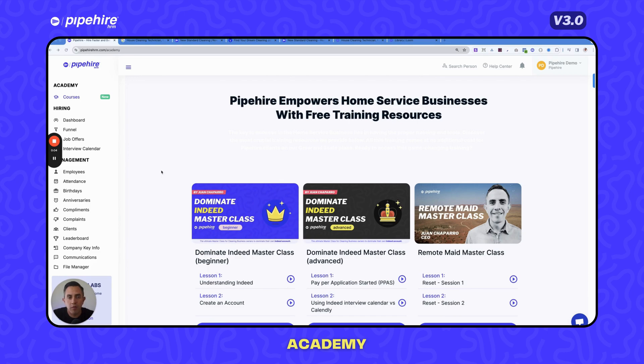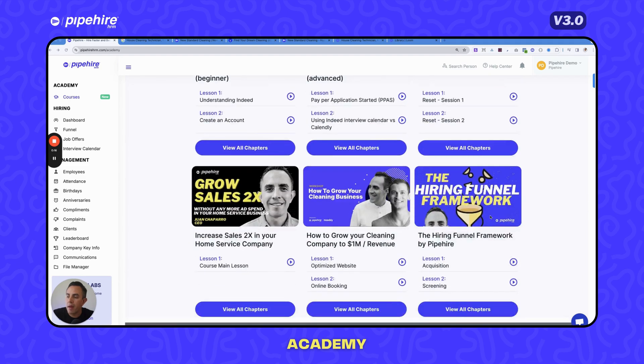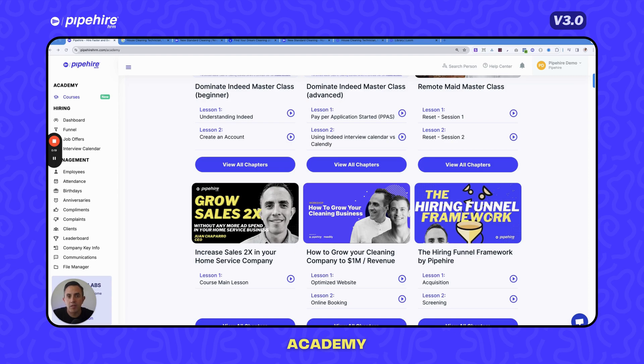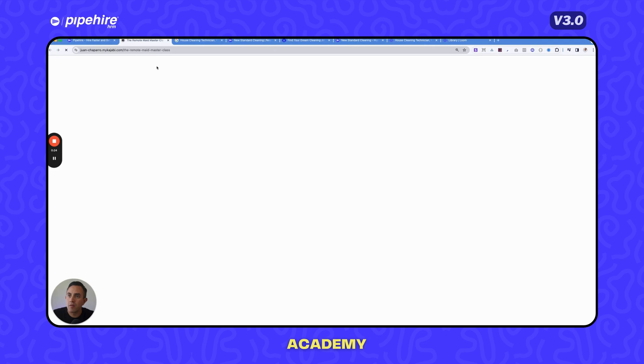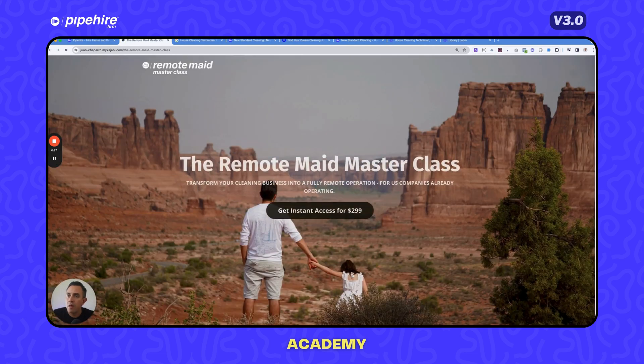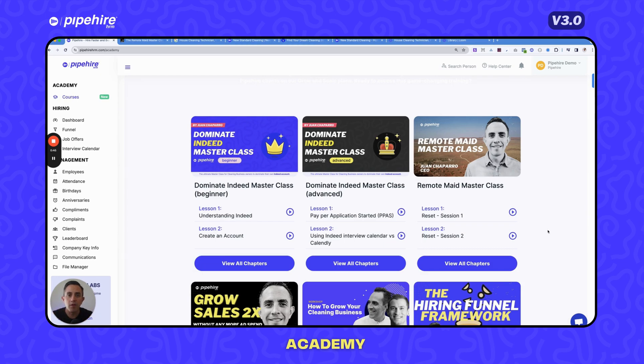Pipeheart Academy is free training included in all of our plans. You can access courses that help you become better at growing, hiring, and managing your company. We'll give you a code within Pipeheart to access that content. This is very valuable — it's going to help you not only learn how to use the software, but change your mindset and get trained to scale your company.